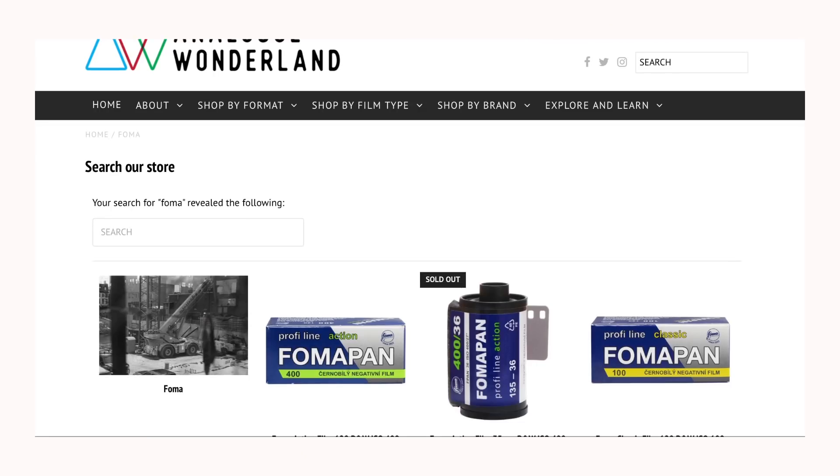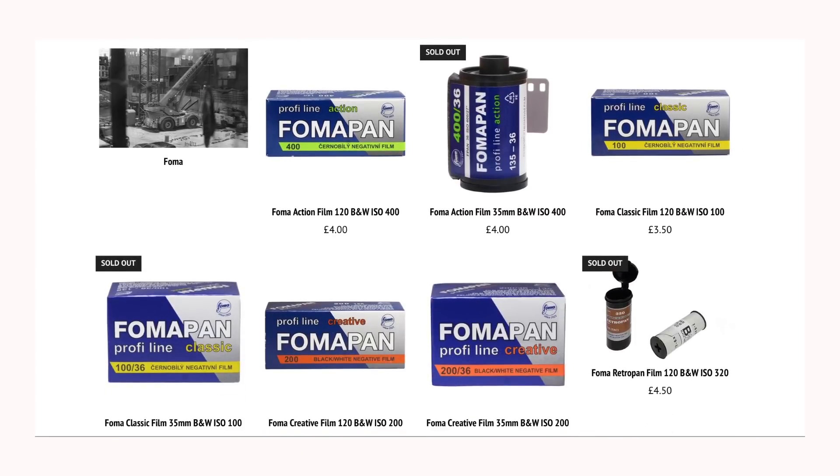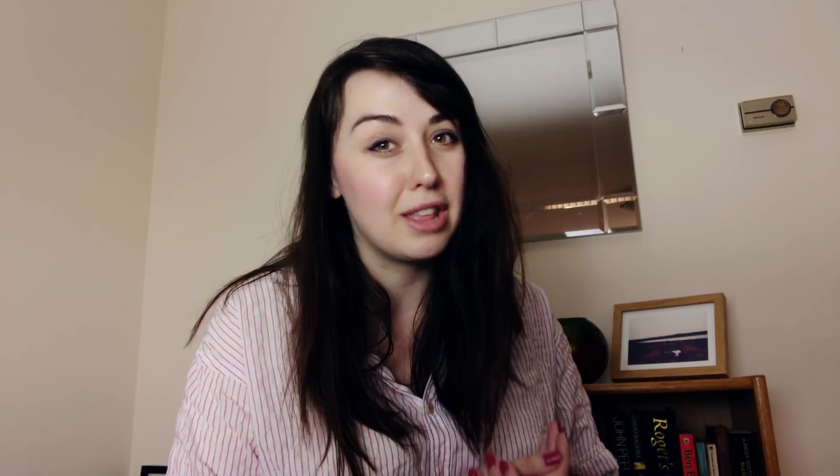For beginners, I suggest checking out FOMA, Lomography, and Japan Camera Hunter's very own brand, JCH Street Pan film. These brands have a great selection. With FOMA you've got the classic, creative, and action stocks. Lomography have their Earl Grey and Lady Grey. Then you've got Japan Camera Hunter's very own film stock, which is obviously worth checking out.